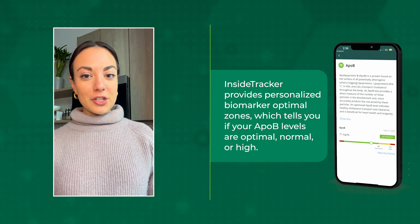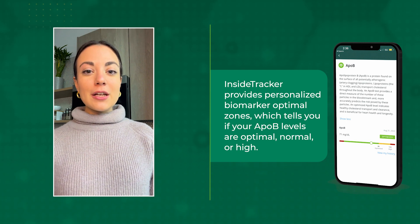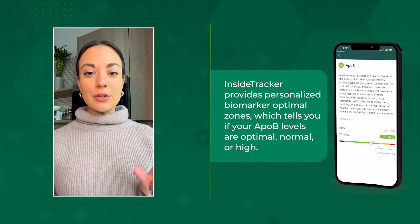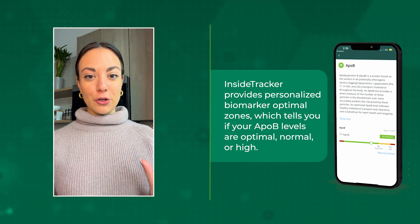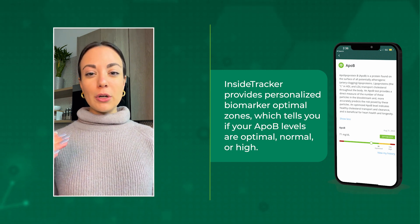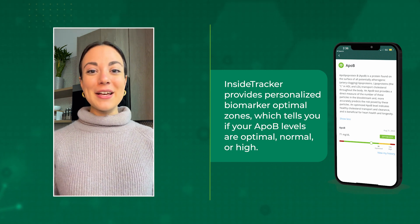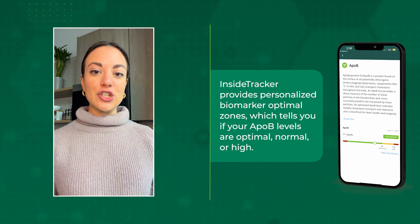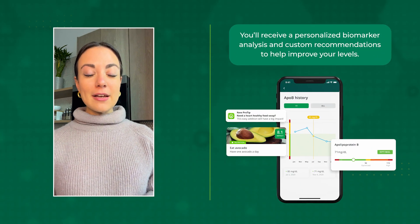Maybe even spirulina. Here are three reasons why you should measure your ApoB with InsideTracker. Number one: InsideTracker gives you personalized biomarker optimal zones. When you get your ApoB levels back, they'll be compared to your optimal zone — where you should ideally be based on all your unique inputs — or categorized as normal, meaning slightly elevated but not totally at risk, or high, meaning you should consult with your physician.